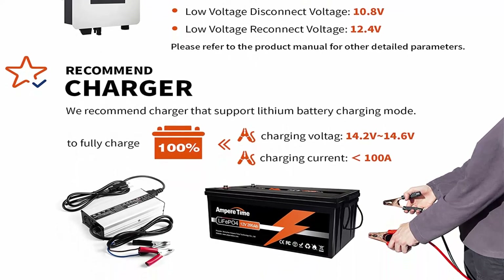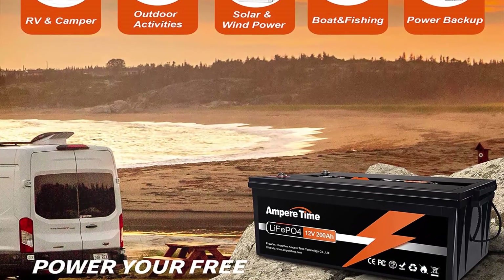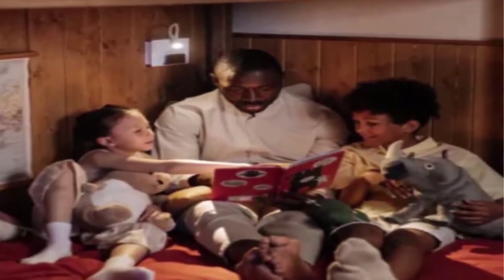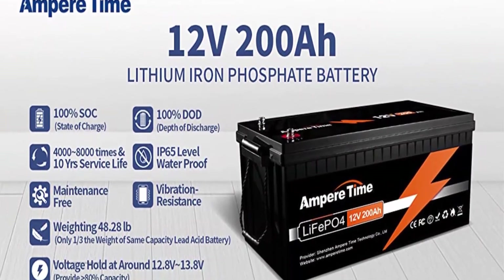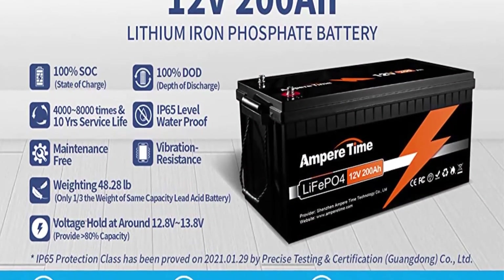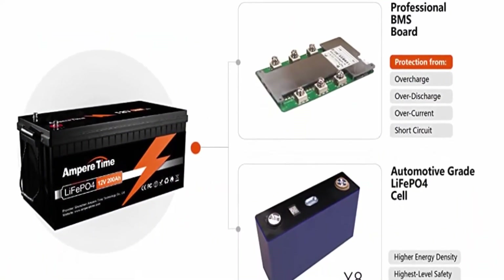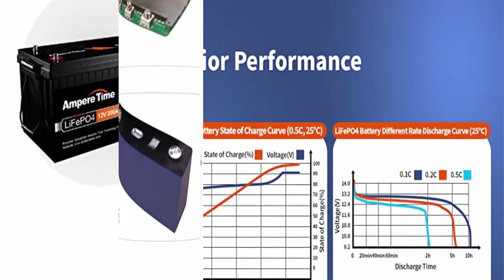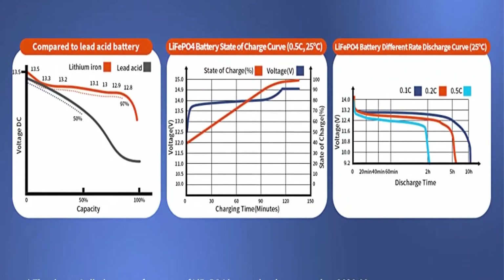One-third Lightweight: Ampertime LiFePO4 Battery weighs only 48.28 pounds for one module, only one-third the weight of lead acid batteries, which makes it an easy choice for RVs, marine and off-grid applications when mounting or mobility is a consideration. 95% Efficiency: its flat discharge curve holds above 12.8V for up to 95% of its capacity usage, providing astronomical boosts in run-time compared to only 50% in lead acid.